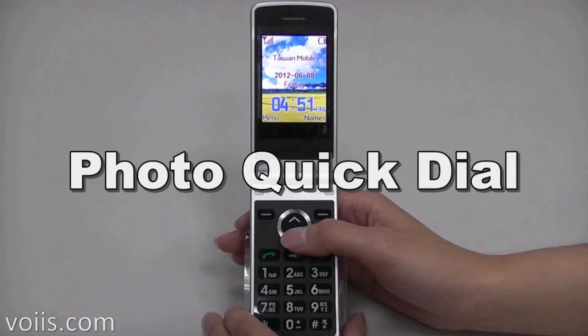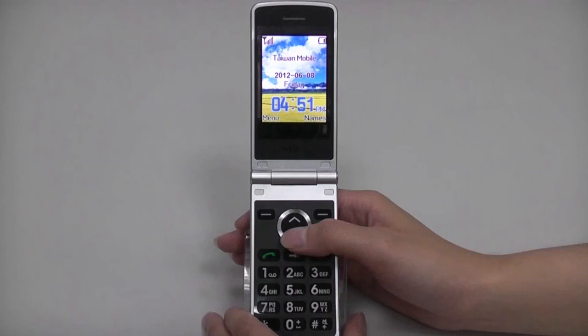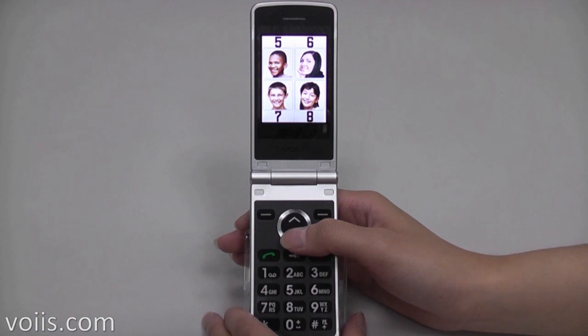Let's introduce the four unique innovations on the Voice Senior Phone. The first innovation is the photo quick dial. It is similar to the quick dial function of an ordinary phone, but instead of pressing 1, 2, or 3 to call out.